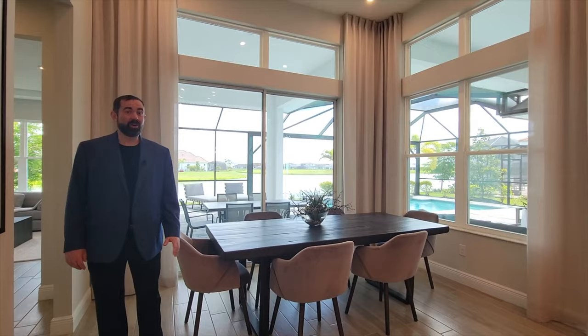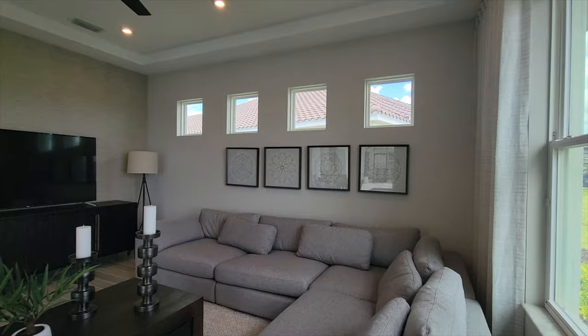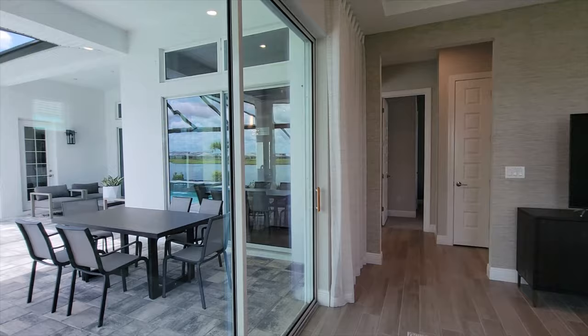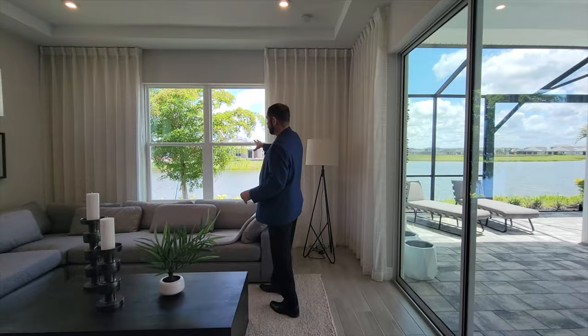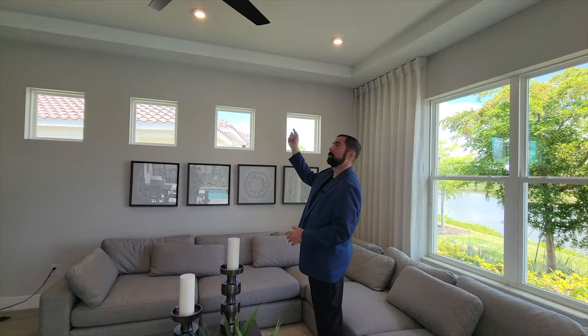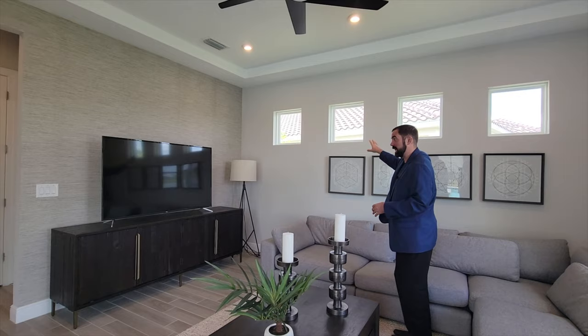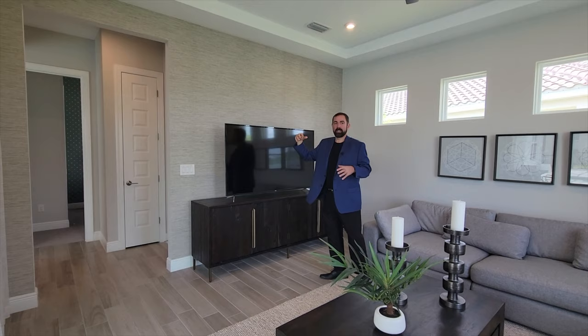Now let's go to what is probably my favorite room in the whole house — the media room. To my right are sliding glass doors going out to the pool area, and you also get this really nice view of the pond and amazing landscaping. Above us is a tray ceiling with built-in lights, which is something you often get with model homes. There are also four small windows for natural light while maintaining privacy, and some wallpaper on one wall that gives a nice dimension to the room.